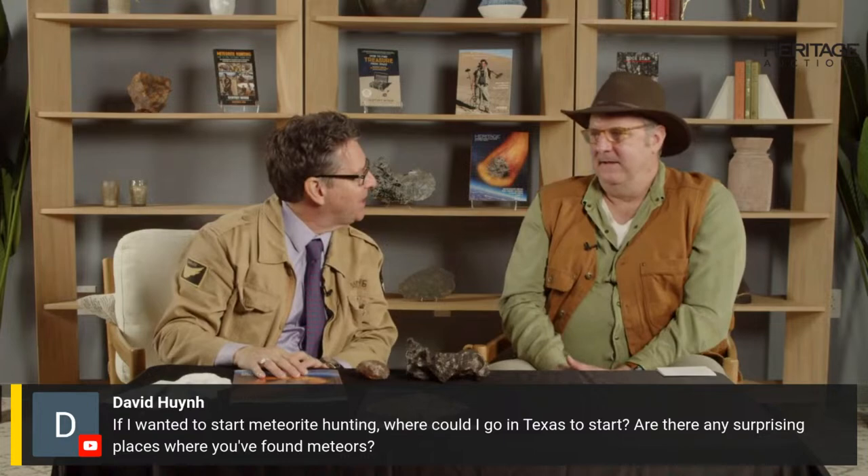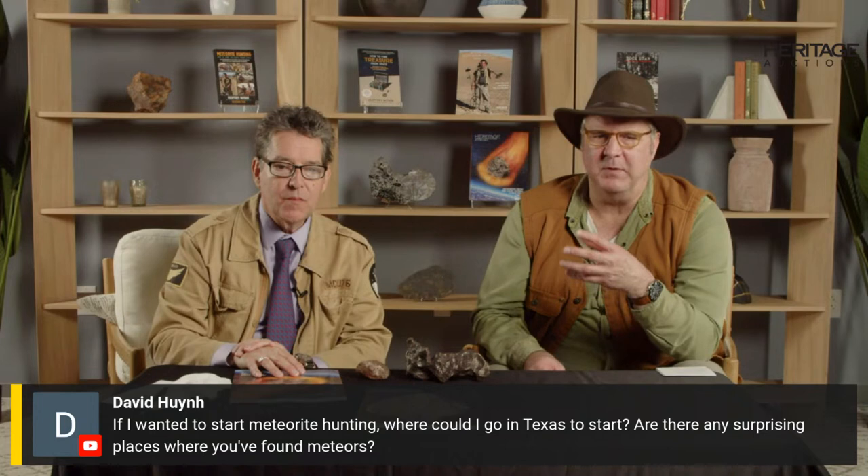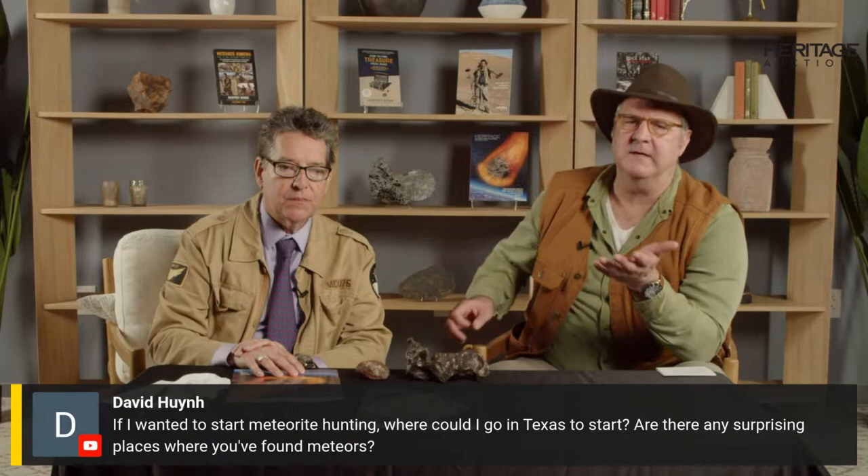David asks: if I wanted to start meteorite hunting, where could I go in Texas to start? And are there any surprising places where you've found meteorites? Two different questions, almost three. Excellent questions, David.